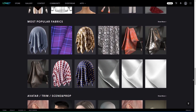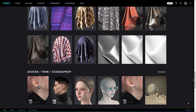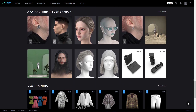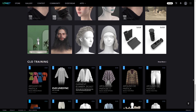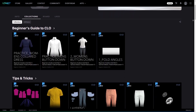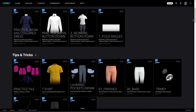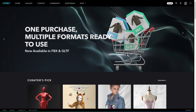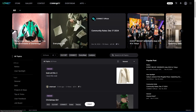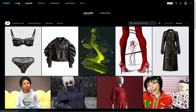You also get dedicated categories for avatars, trims, scenes, and prop assets, which makes it super easy to focus on what you need for your specific project. And if you're working with Claw, there is a Claw training section to help you level up your skills with that software. The platform is pretty easy to navigate, whether you are looking for inspiration or you are already working on something specific.